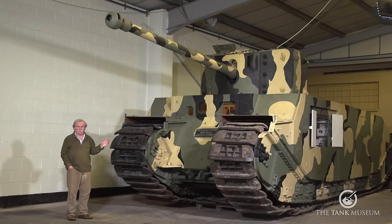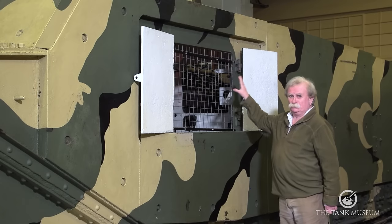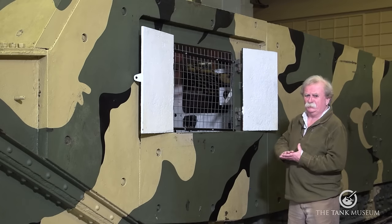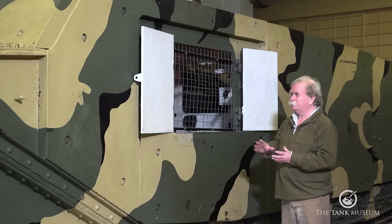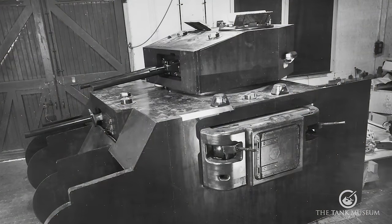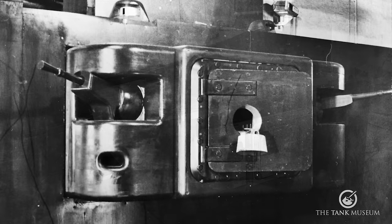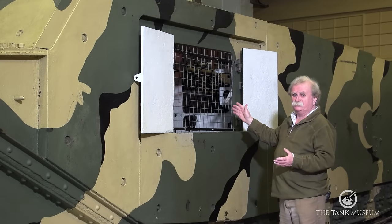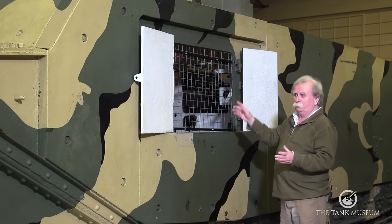The only other thing I'd like to do is walk around to the side and show you something there. This portion here is where the sponson went. When they originally designed the tank, they were thinking very much on First World War lines — it had a female tank sponson on each side, and on the mock-up it had a Besa machine gun front and back to sweep the sides. But that idea was dropped, along with the hull gun they thought of at one point.